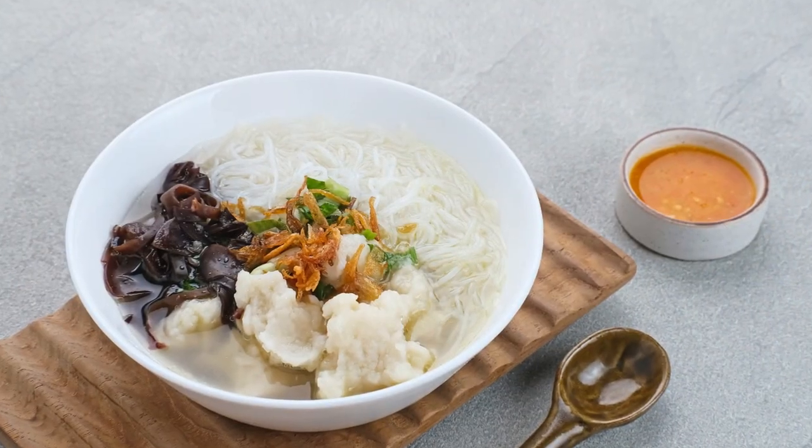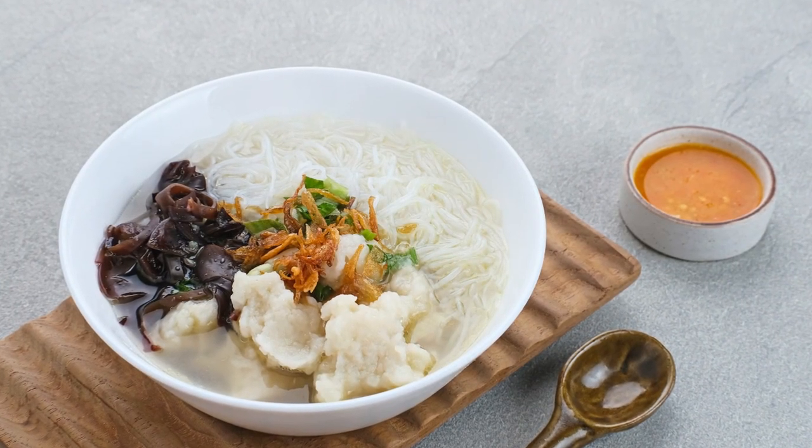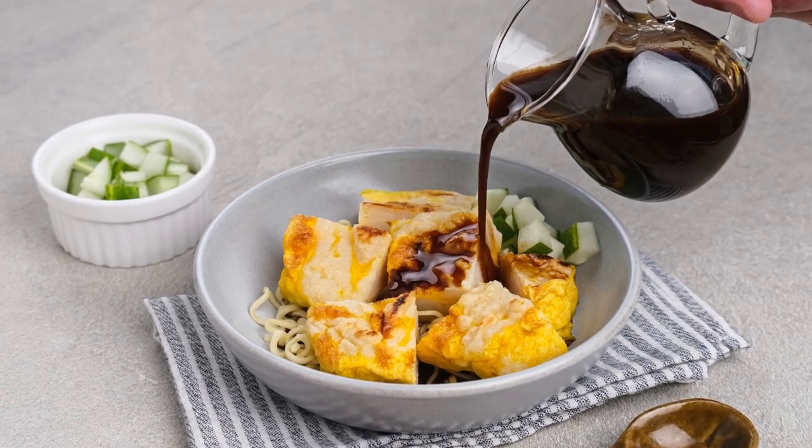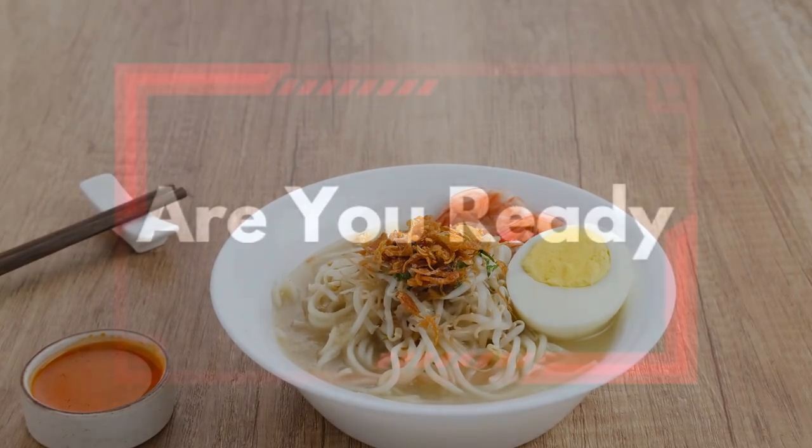Known as a culinary paradise in its region, Palembang serves a variety of delicious dishes, including pempek, tekwan, mottled, and many more, which have become a draw for foodies and tourists from all over the world. Let's start.